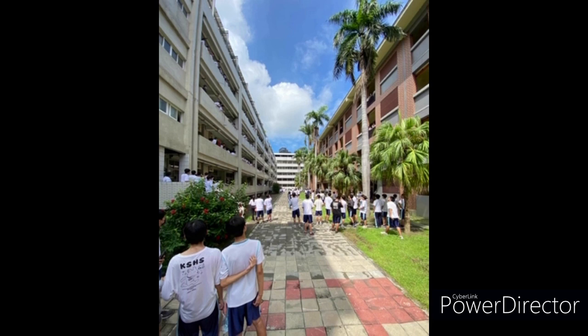Let's welcome the first guest, Zichen, to share the buildings and memories of Kaohsiung Senior High School. The sixth building is the one with the most students. Although it looks old, it is used as an example for important exams every time.